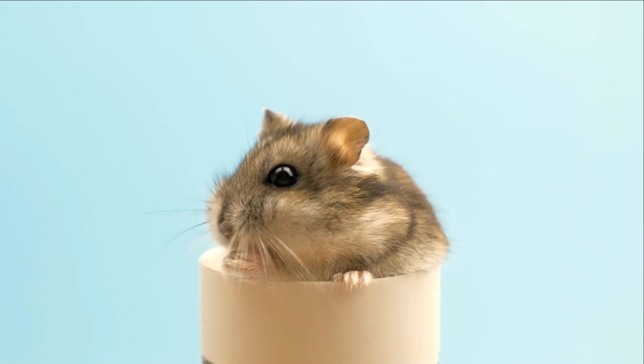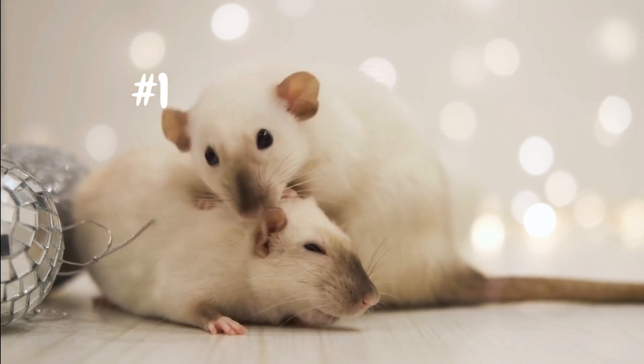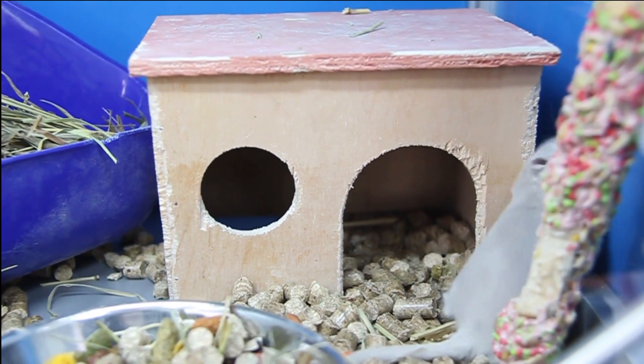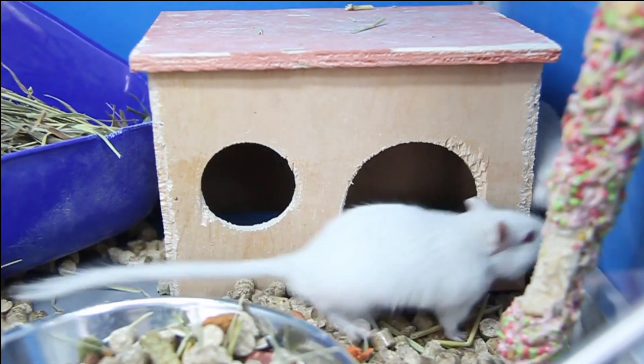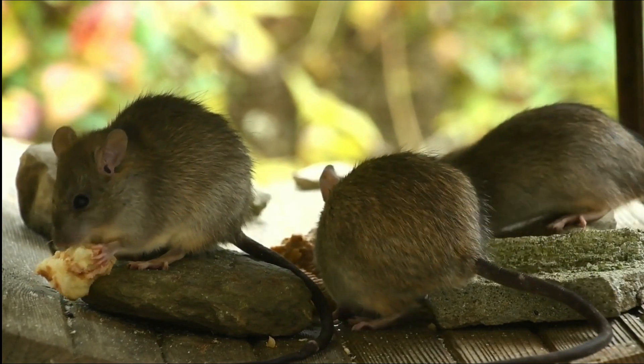And finally, at the top of our list, we have rats. These friendly, intelligent animals can be trained to do tricks and enjoy being held and petted. They're easy to care for and have a relatively long lifespan, making them a great choice for a companion pet.